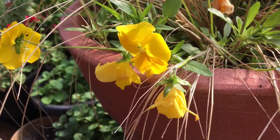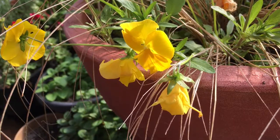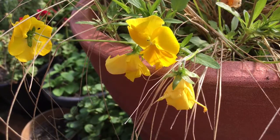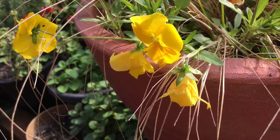Here are those yellow trailing pansies in a container I planted last late summer — they've been enjoying the nice temperatures in the dome. Look at that yellow, so pretty! It's almost time to move this back outside.